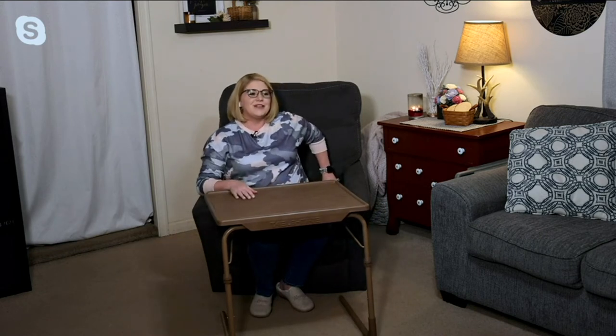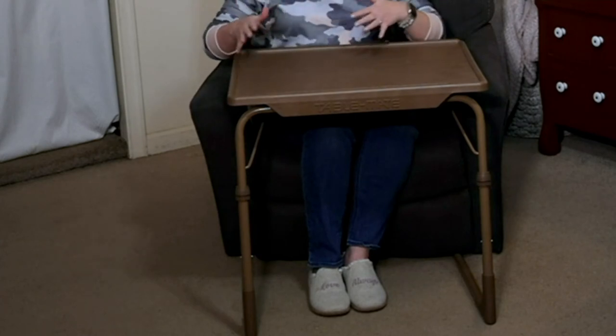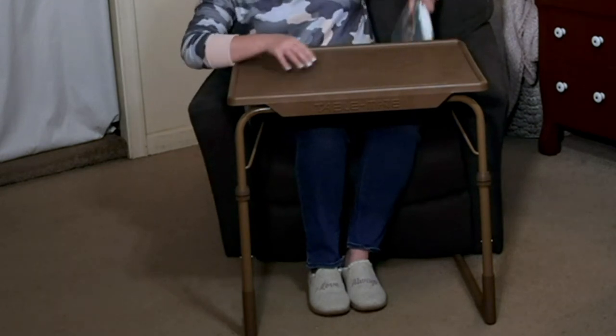My husband and I went on a little getaway recently and they had some tray tables set up — we set our coffee on one and the whole thing collapsed and tipped over. You're not going to have that worry with TableMate. It's going to hold that 40 pounds of weight. It's a sturdy polypropylene top, easy to clean up, and it just slides and glides. So no matter what chair you're sitting in, you can comfortably position yourself with those six heights — it really doesn't matter what your size is or what chair you're sitting in.